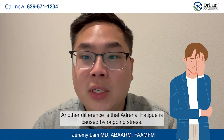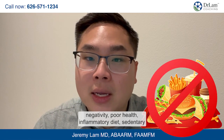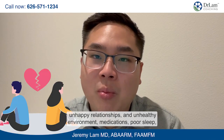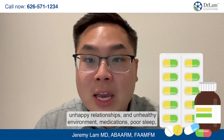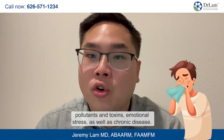Another difference is that adrenal fatigue is caused by ongoing stress, which can come from many sources such as work pressures, negativity, poor health, an inflammatory diet, sedentary lifestyle, mood disorders, grief, unhappy relationships, an unhealthy environment, medications, poor sleep, pollutants and toxins, emotional stress, as well as chronic disease.